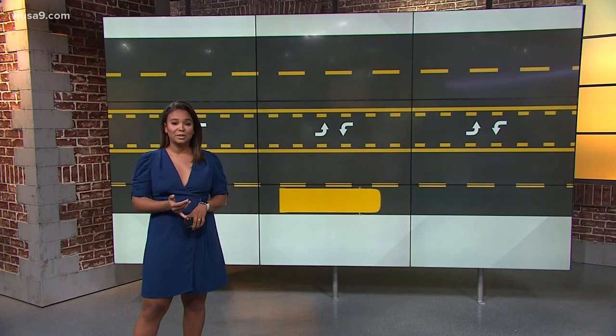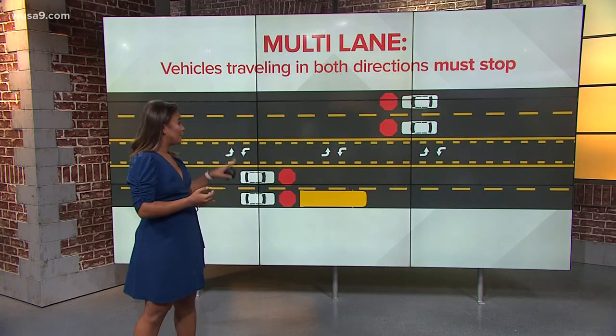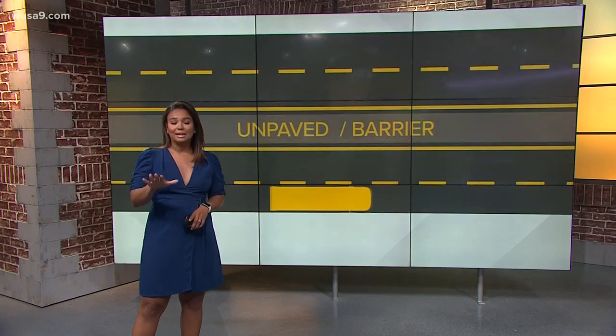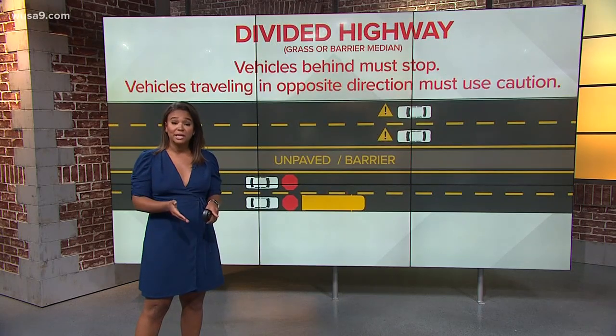But how about multi-lane roads? There's a bit more distance between those and between the bus and the cars on the other side, but everyone still has to stop in this scenario because of course kids could be crossing the road. Here's where things get a little bit different though — when you're talking about divided highways where the middle of the road is paved off or has a grass median strip, only vehicles on the bus side have to stop.